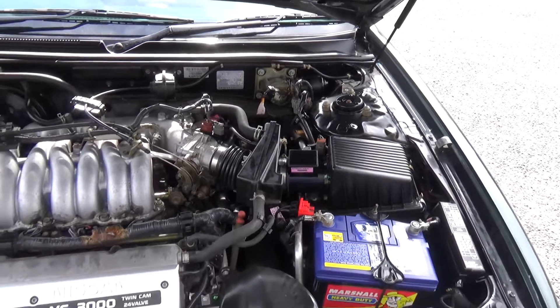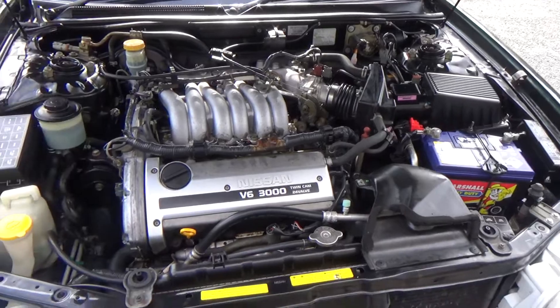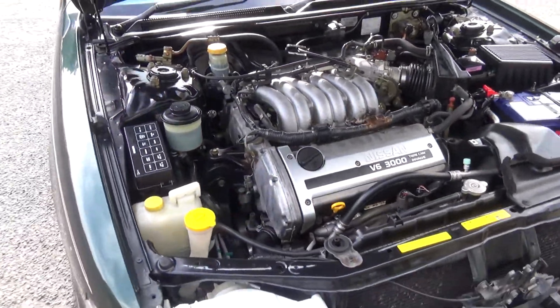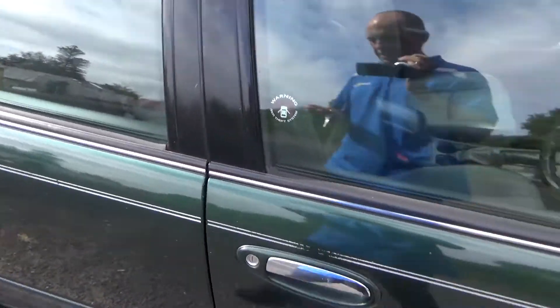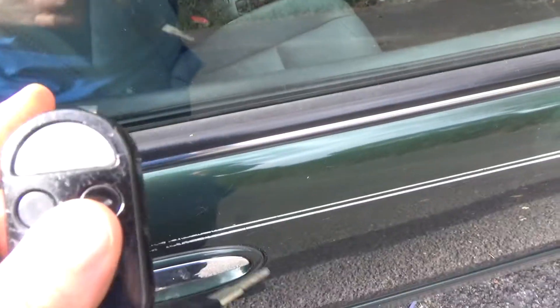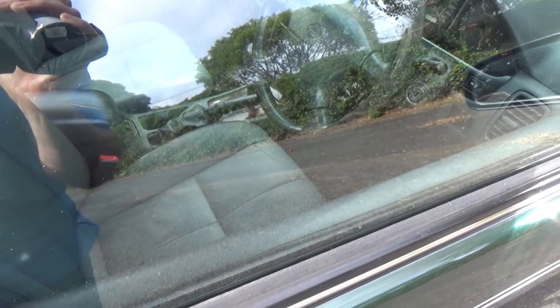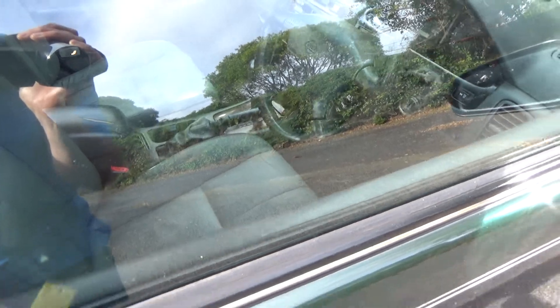Here's where the business is at — the engine. It's a V6 3-litre, so plenty of power for those open roads. Chain driven too, so no cam belts to worry about replacing. We've got one key and also the keyless entry remote, and that works — just locked it and just unlocked it.